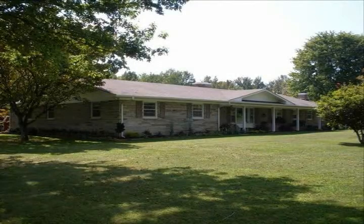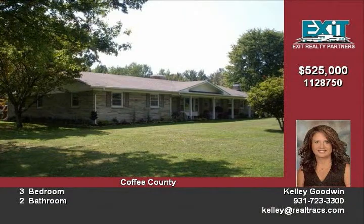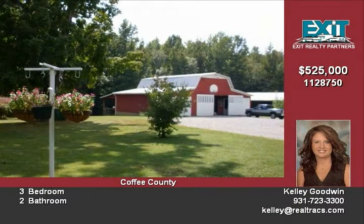A well-maintained 3-bedroom brick home on Ferry, plus 6.6 acres. 6-stall house barn with loft, feeding trough, electricity and water. Large equipment shed and storage building.